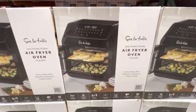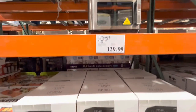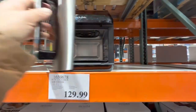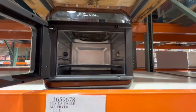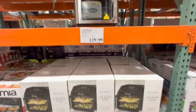The multi-functional air fryer oven, 13 quarts, is $129.99. Looking inside, you get a tray and three different rack levels you can adjust.